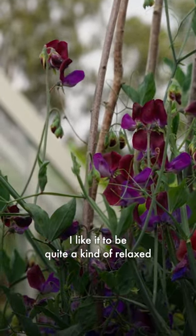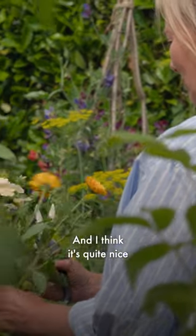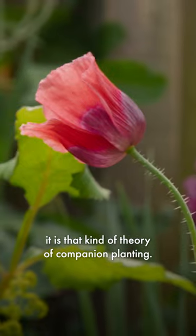I like it to be quite a relaxed plot because I want it to look nice as well, and I think it's quite nice to have flowers in your vegetable plot because it is that kind of theory of companion planting.